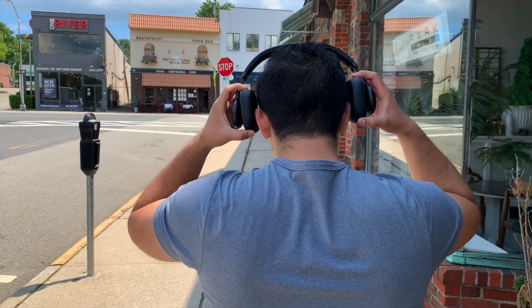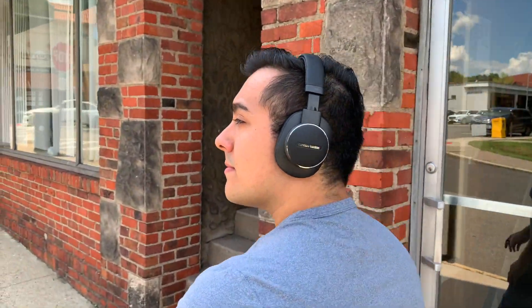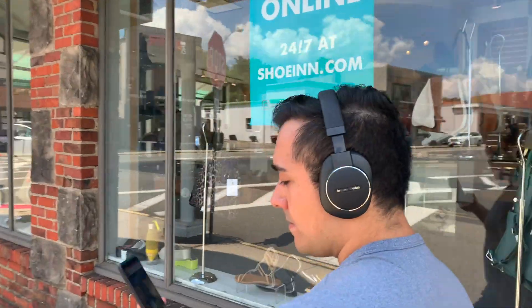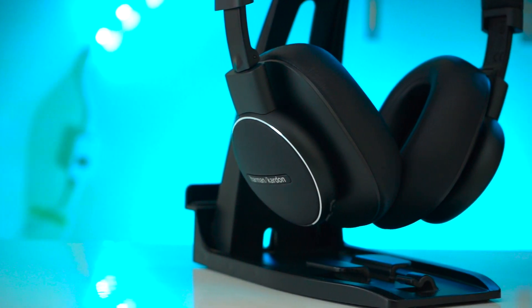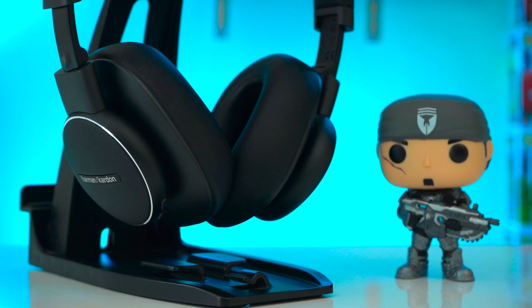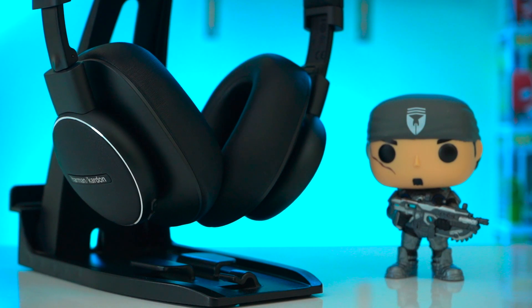As you may have just seen, the Fly ANC's block out a little more road noise than the XB900N but struggle to compete when it comes to blocking out chatter, as the XB900N does a slightly better job. Usually it's easier for ANC headphones to block out constant low frequency sounds like road noise than to block out random higher frequency sounds like chatter. So I'd say Harman is on the right path here but they do have a lot of room for improvement.